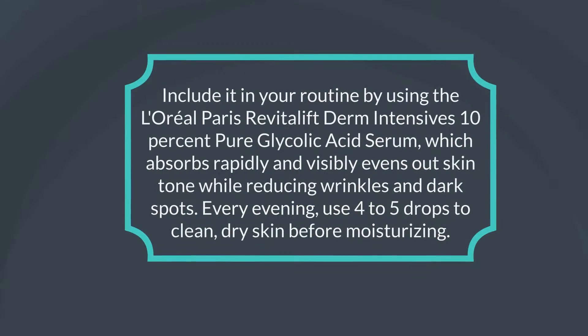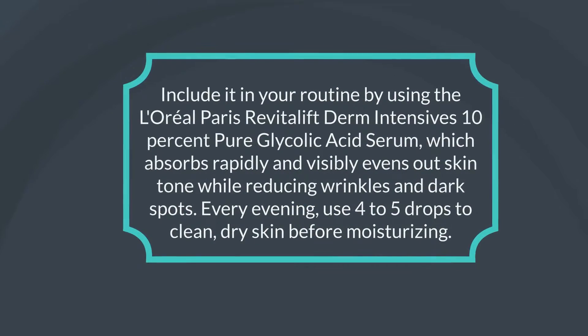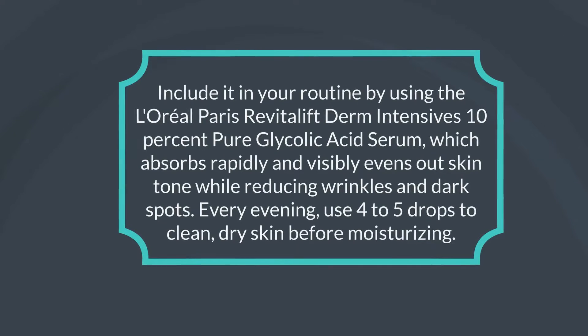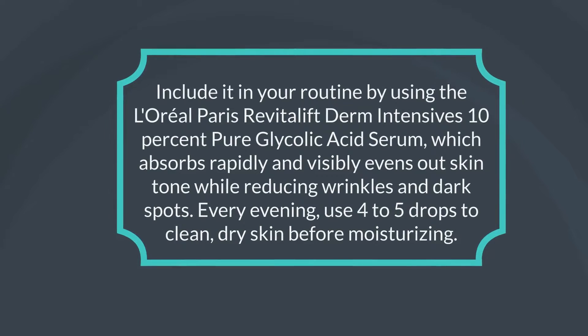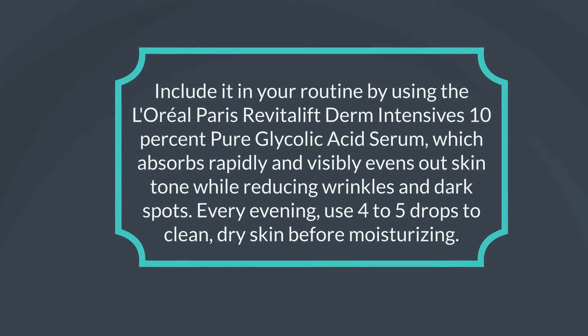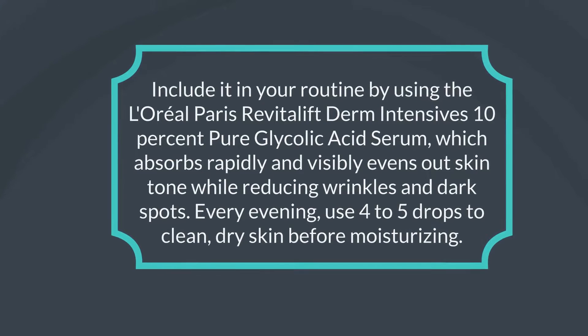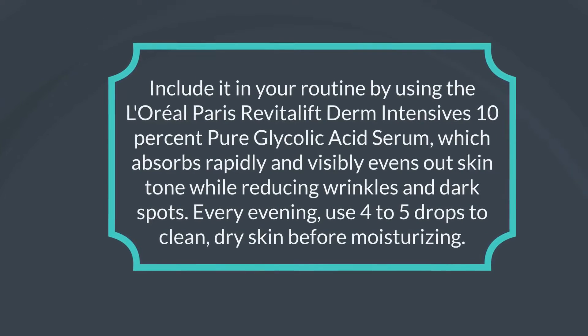Include it in your routine by using the L'Oreal Paris Revitalift Derm Intensives 10% Pure Glycolic Acid Serum, which absorbs rapidly and visibly evens out skin tone while reducing wrinkles and dark spots. Every evening, use 4–5 drops on clean, dry skin before moisturizing.